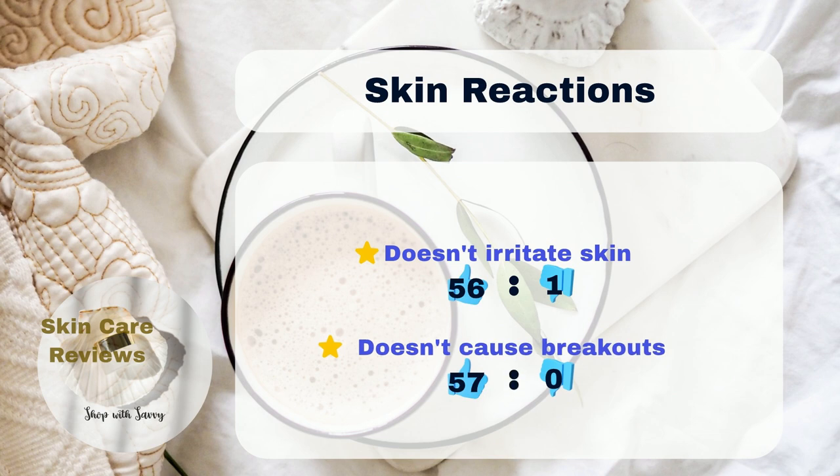When it came to skin reactions, most people — more than 50% — didn't have any problems like redness or breakouts. Only one person mentioned some skin irritation after using it. These findings collectively suggest that CeraVe Moisturizing Cream is well-suited for a wide range of skin types, including sensitive and acne-prone skin.